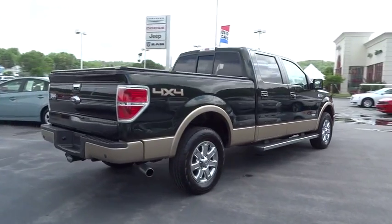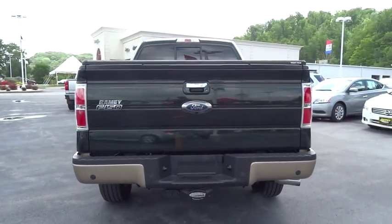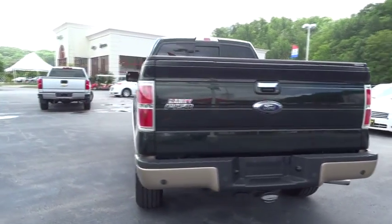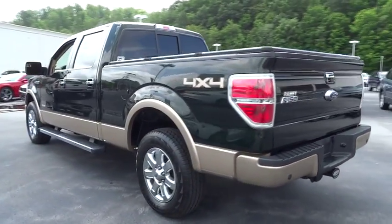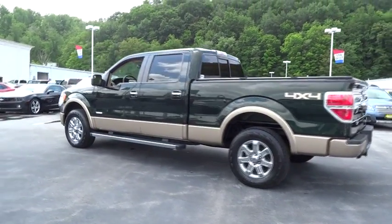6-speed automatic transmission, standard. AM-FM stereo with CD player. Power adjustable pedals. Tire pressure monitoring system. Tailgate step. This vehicle is CarPac certified, one owner, and qualifies for CarPac's buyback guarantee.